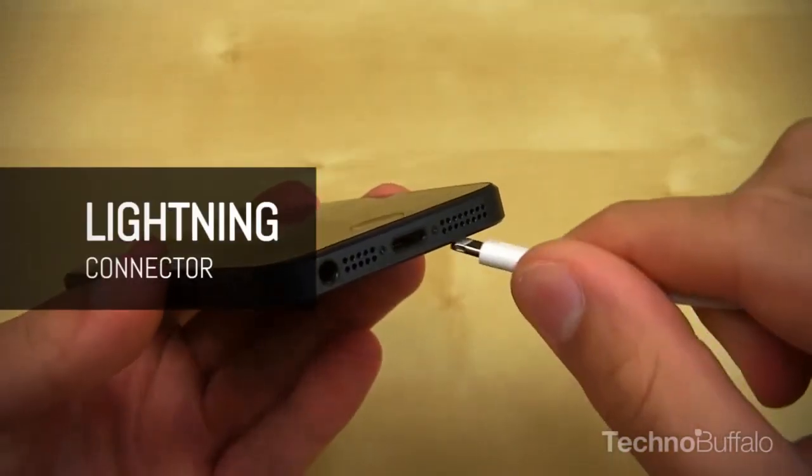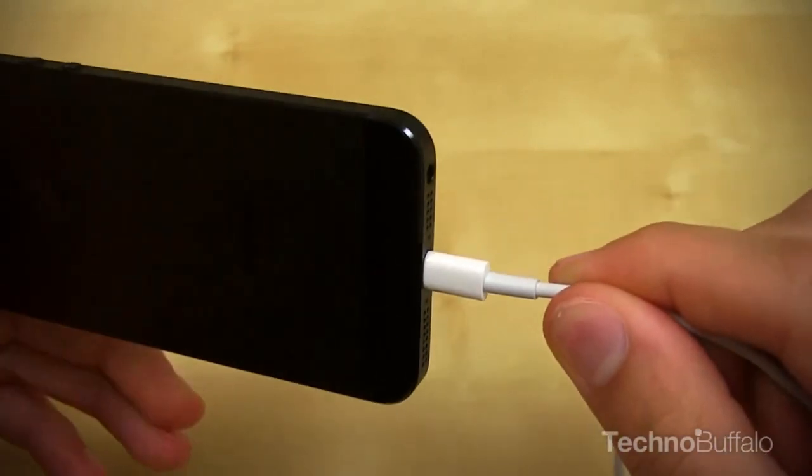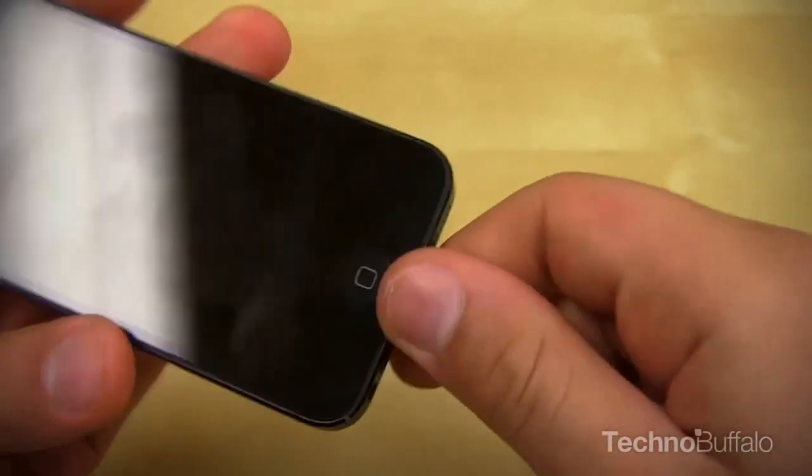The new Lightning connector works just as well as the 30-pin. It charges and syncs, and the reversibility of it is quite nice.